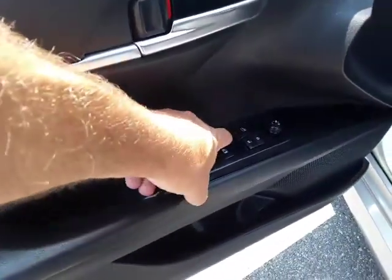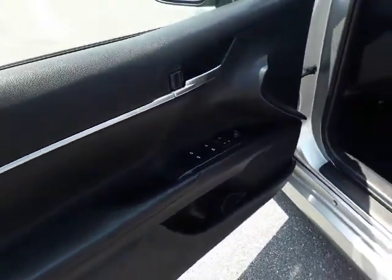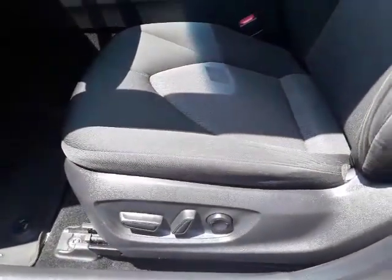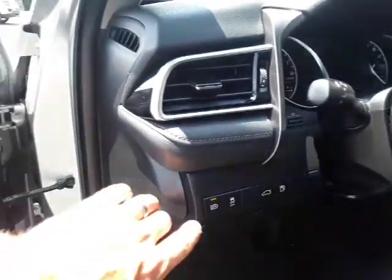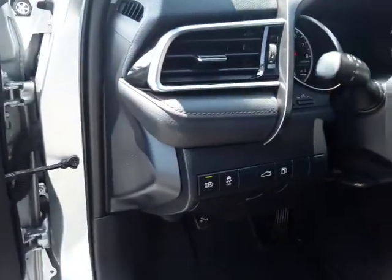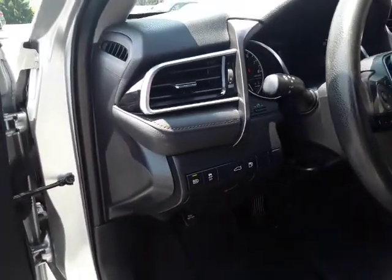One-touch windows, all four — one-touch up, one-touch down. We have a full power seat with power lumbar. We also have the set-it-and-forget-it automatic high beams. They turn off and on for you, and they are very accurate on this car — very well done by Toyota.